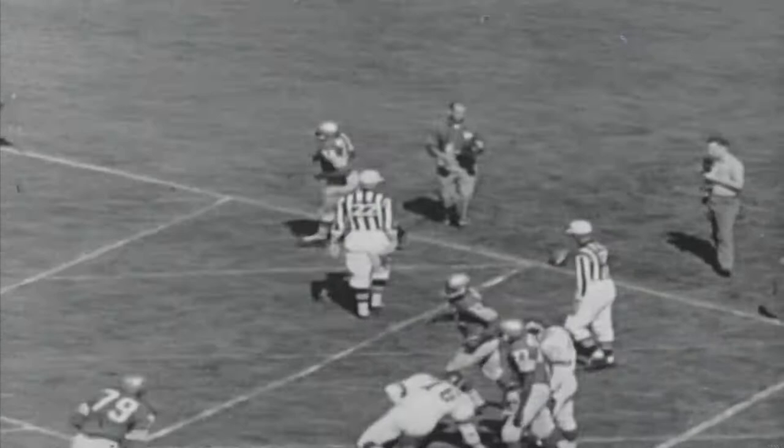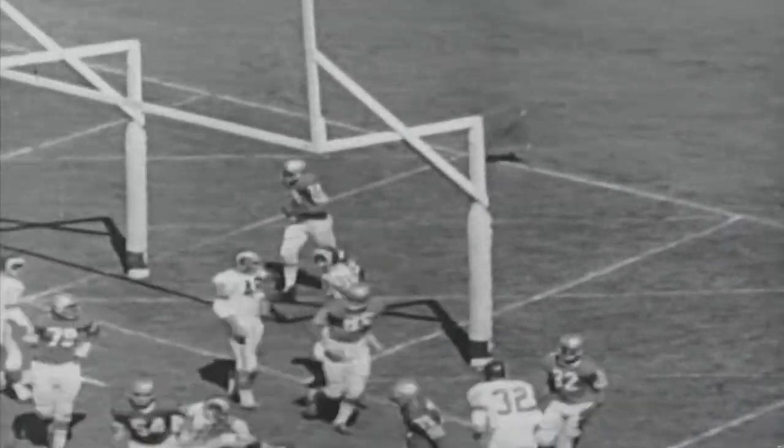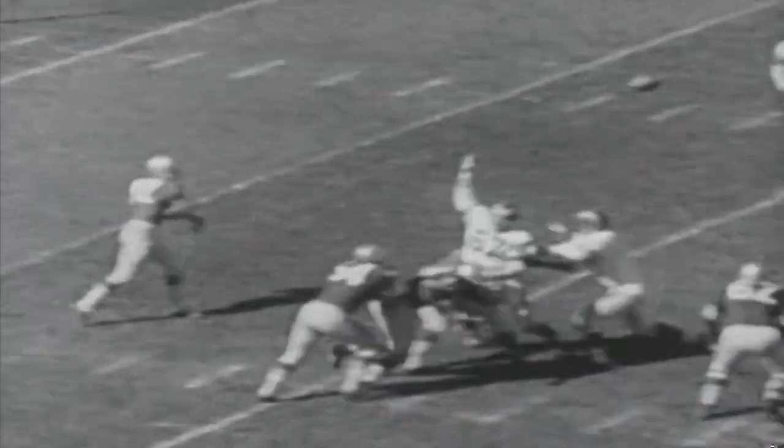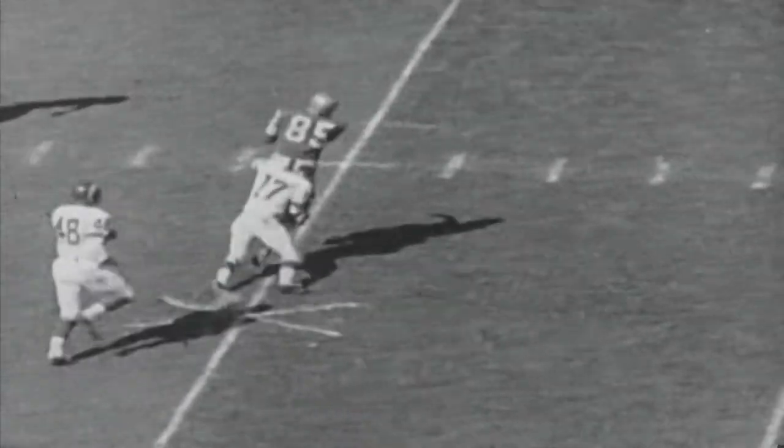Davis' conversion is good — it's the 49ers 7, Los Angeles nothing. They get the ball again, and Brody back to pass. Look at that protection — firing to Stickles, a 22-yard pickup.